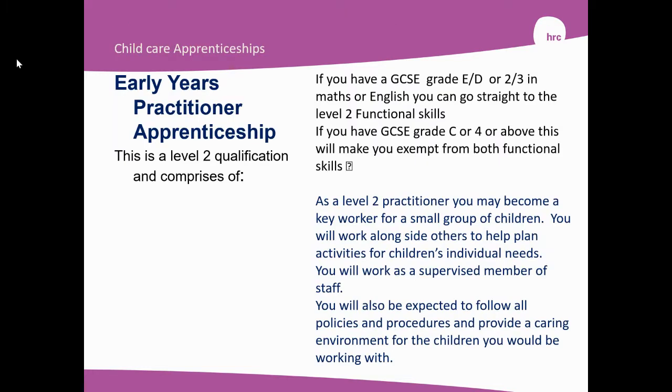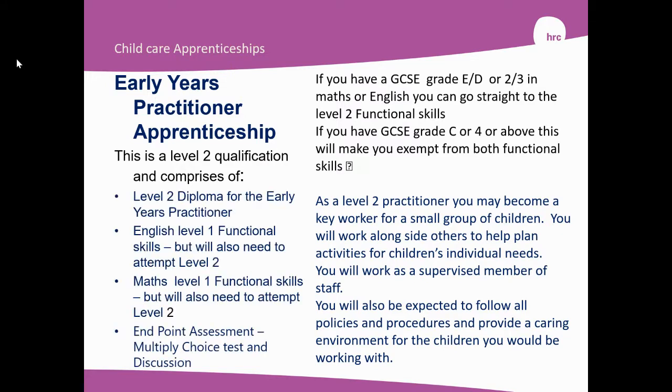The Early Years Practitioner Level 2 Apprenticeship is a Level 2 qualification. Within this, you'll be doing the Level 2 Diploma for the Early Years Practitioner. You'll have English Functional Skills Level 1 to complete and Maths Level 1 Functional Skills to complete, and you will also have to attempt Level 2 in both. There is also an Endpoint Assessment, which will be comprised of multiple choice tests, a portfolio of evidence, and a discussion.